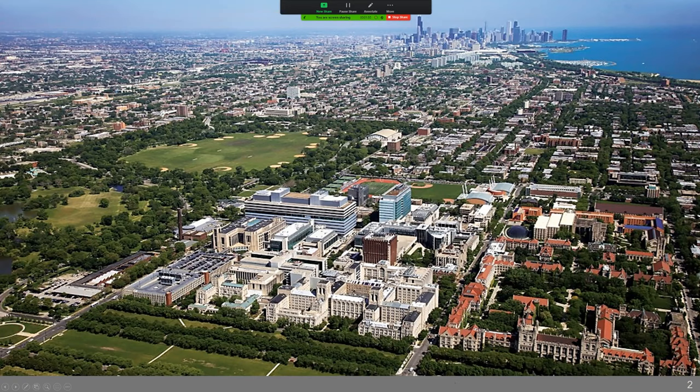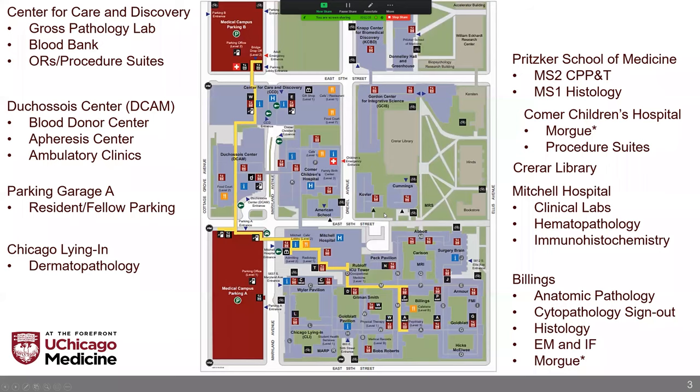The direct patient care buildings approximate an L with the Medical Center, and the Medical School and a lot of the Research Center comprise this area here. This can be a little hard to read, so let's go to a map.